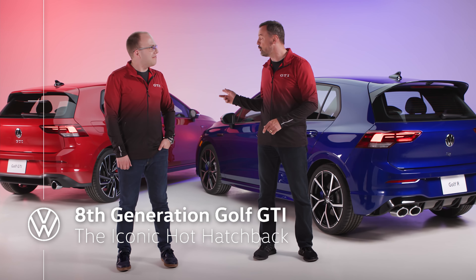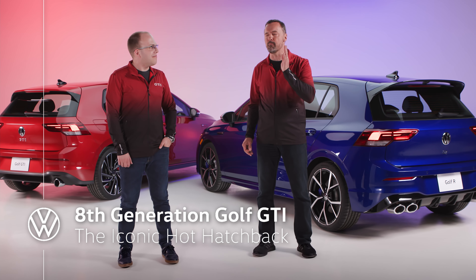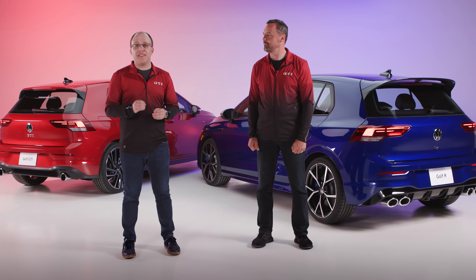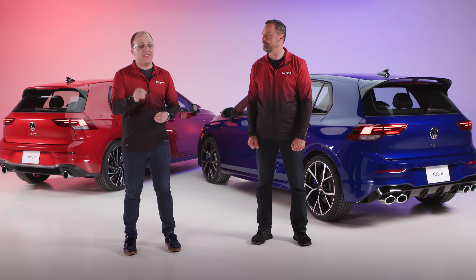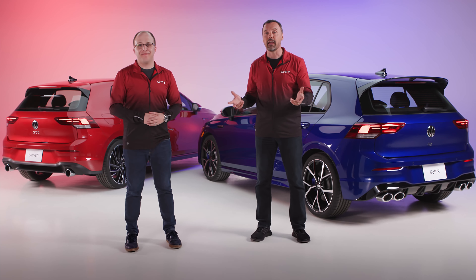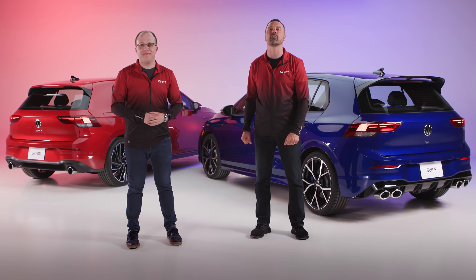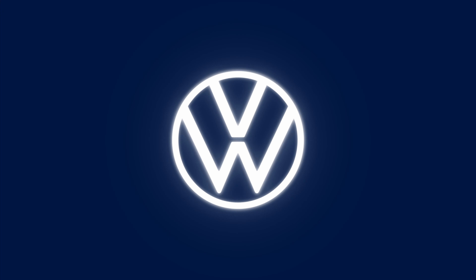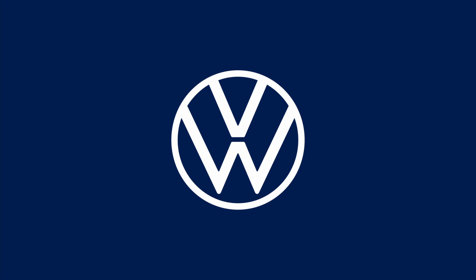The first GTI was essentially created in a basement — a secret project. This new one hits the moon. That's really the magic of the GTI: it truly is the master of all trades. It does everything well, and you can find a lot more about it at vw.ca.